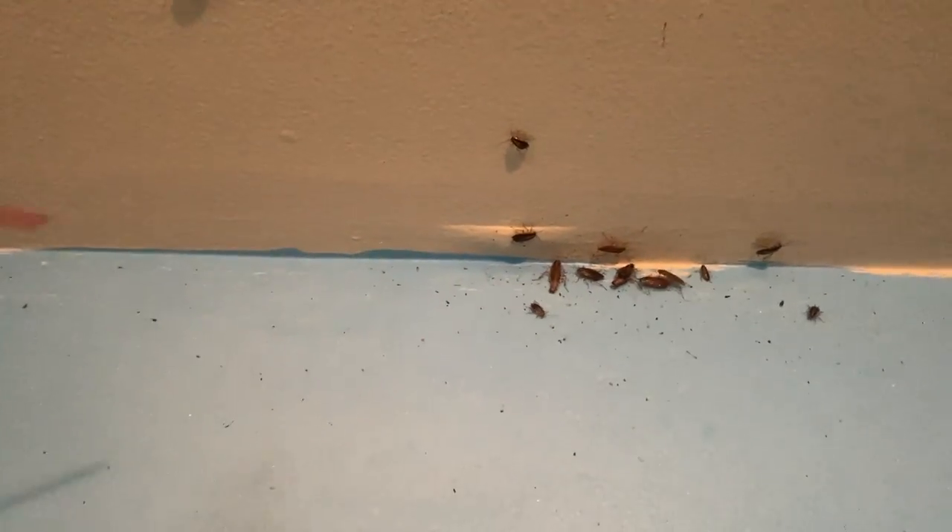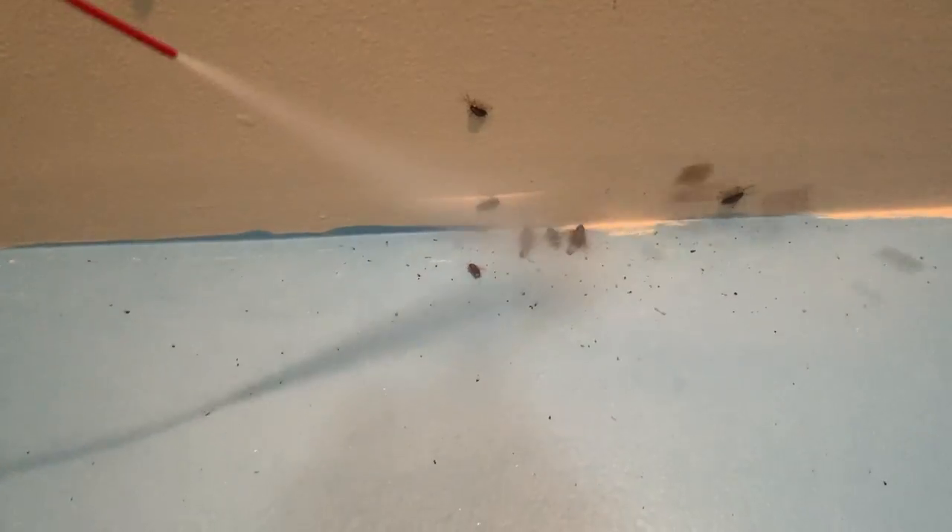This tenant has a bad infestation of cockroaches throughout his entire apartment. Right now, we're treating the cockroaches with a knockdown aerosol product, which will rapidly exterminate them.